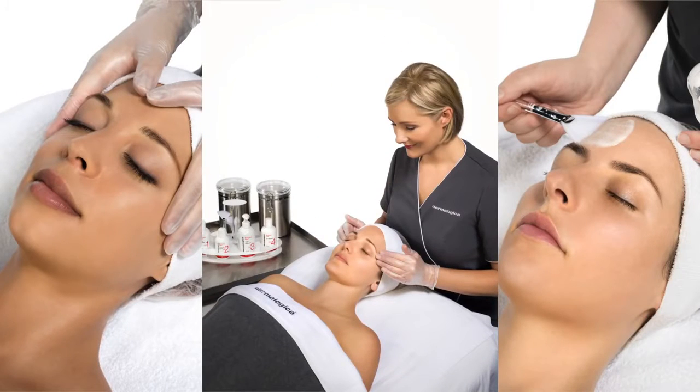Bioactive Peel will safely slough away dull epidermal layers and accelerate cell renewal without the associated skin aging inflammation. The results? A boost to new client acquisition, retention and service revenue. It's a must have for your business.